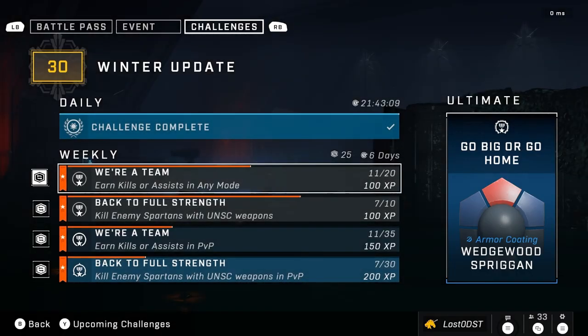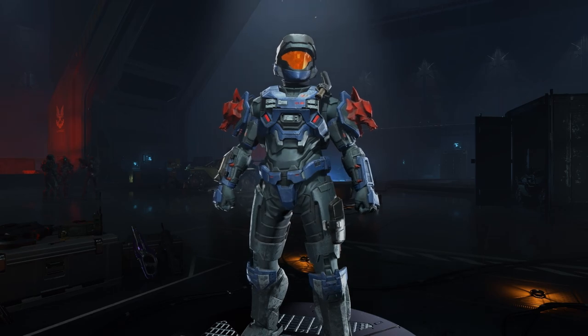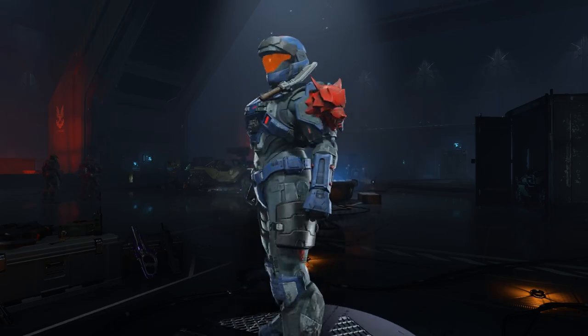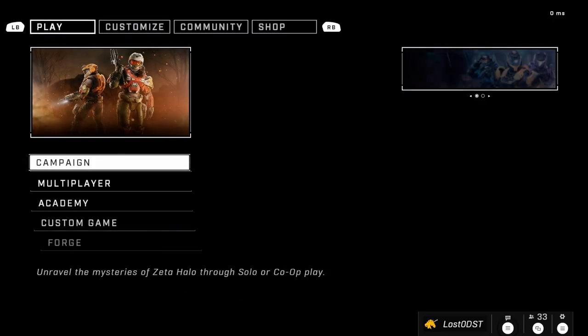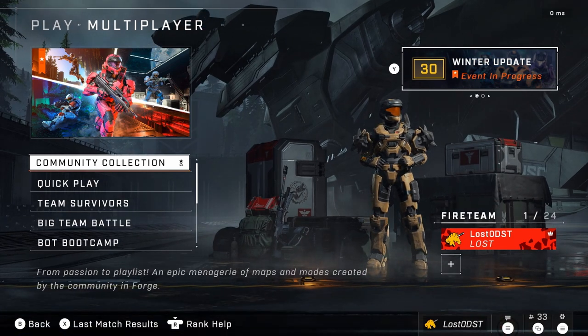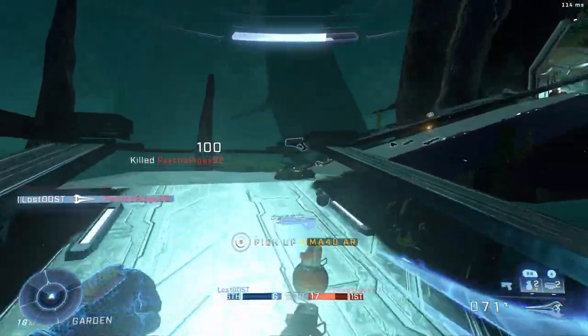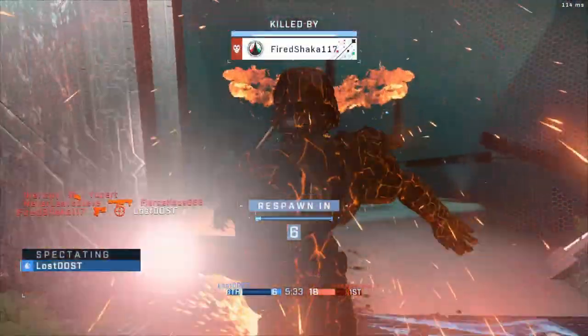We also got a brand new ultimate this week — not a Season 1 repeat, but an actual new ultimate reward: an armor coating for the Mark VI or Mark V core in blue and red. It's basic but it's new. On top of that, we finally got a Forge playlist, which is amazing. Definitely a good week for Halo Infinite — let me know what you think, and I'll see you in the next one. Consider subscribing and liking the video, thanks for watching!